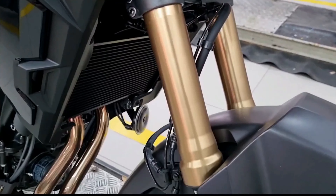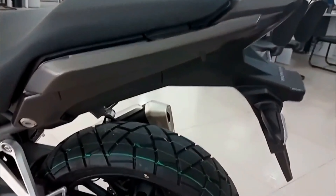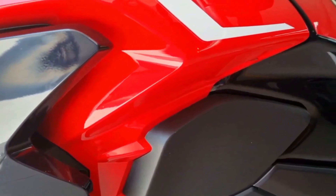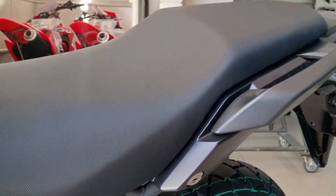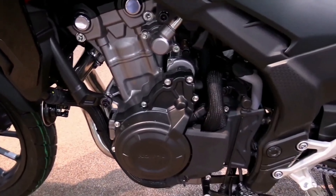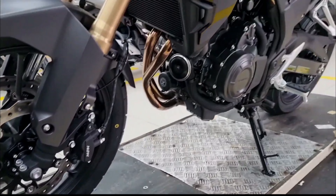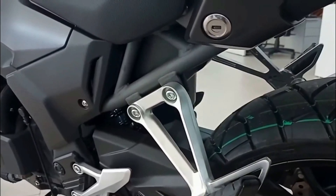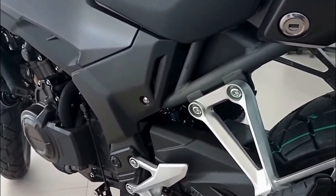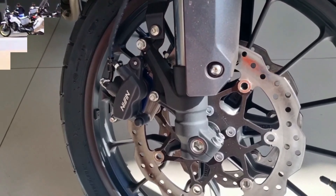A tall standard screen deflects sufficient wind for hours of relaxing miles in the saddle, helping to reduce rider fatigue. Additionally, broad wide bars and a convenient rail above the dash are perfect for mounting a satnav. Heated grips, a large screen, a magnetic tank bag, a top box, and more add-ons are available to customize your CB500X. Despite having a wide selection to meet the demands of most riders, some features like a center stand truly should be included as standard, especially considering how much more expensive it is than its competitors.